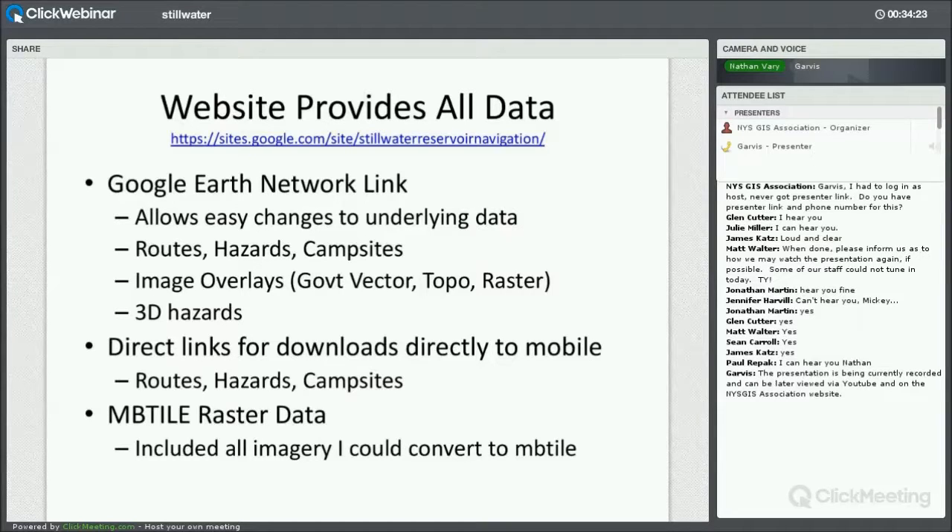In addition to the routes, hazards, and campsites, the Google Earth network link also has image overlays and 3D hazards. The image overlays include all the drawn maps from different government organizations integrated over the satellite imagery in Google Earth, a bunch of topo imagery, and some examples of the ortho imagery or raster data used in the project. I also included links to an MB tile source file for every different type of imagery I used. There were a few exceptions — certain dates in the historical imagery of Google Earth I could not find alternate sources for, as they appear to be pay sources from Digital Globe or other private companies.